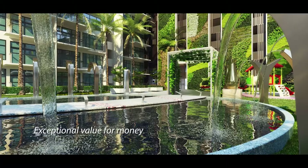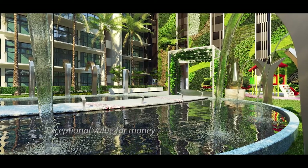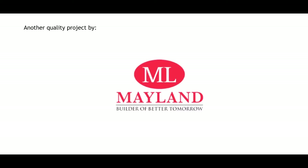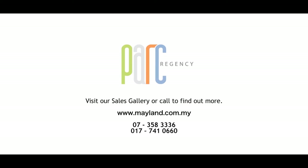Perfect living, exceptional value for money — an opportunity not to be missed. Now everyone can own a property in Iskandar, Malaysia. Park Regency.